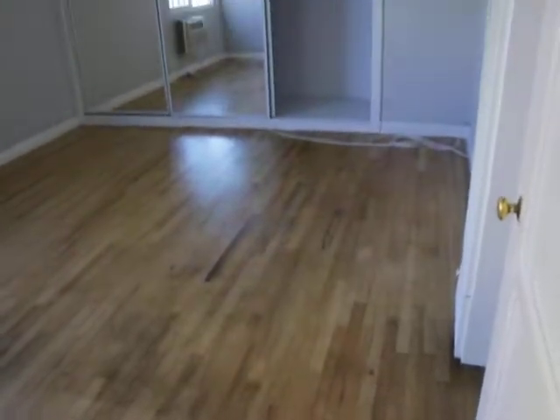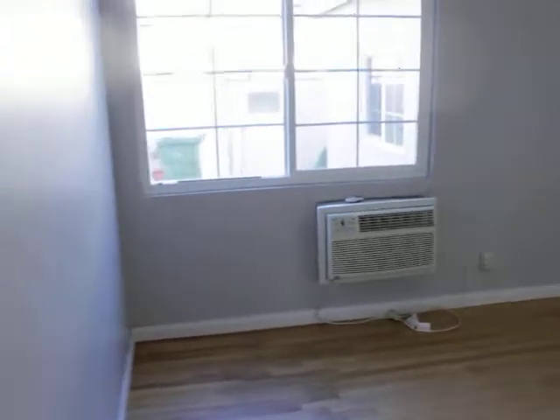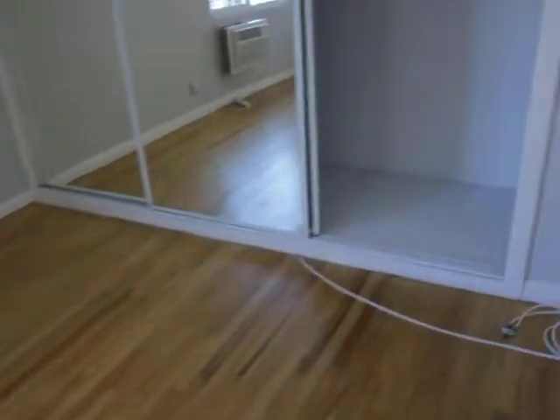And finally, the bedroom. Ceiling fan and air conditioning. A really big closet in here, plus we have the top space.